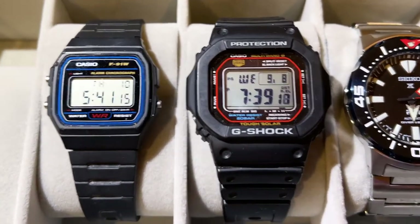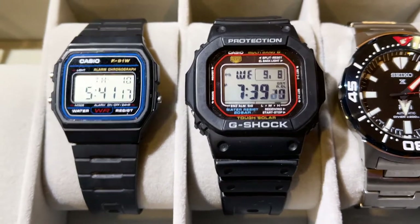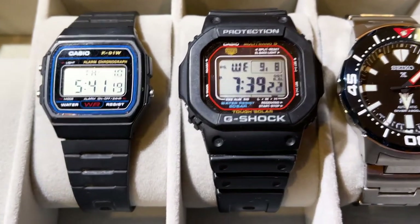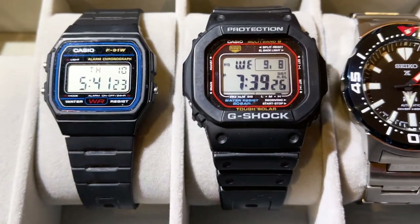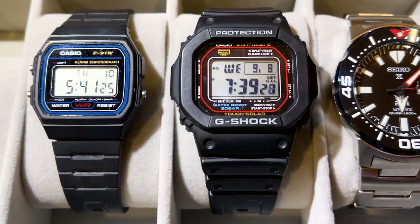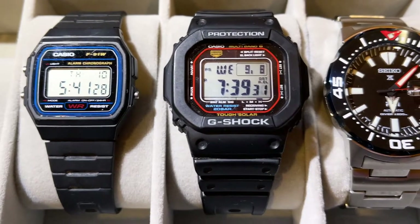I don't need to worry about it at all — it's zero maintenance. It'll charge itself and keep itself perfectly up to date, synced with an atomic clock. It's just the kind of watch you can put on whenever, wherever, and it's a great fit for most scenarios in life.